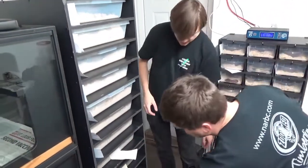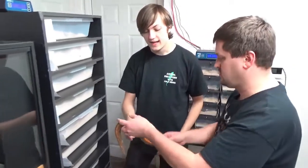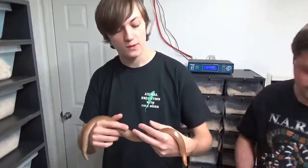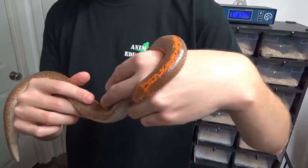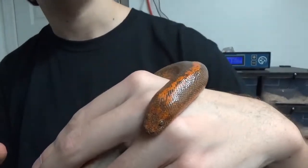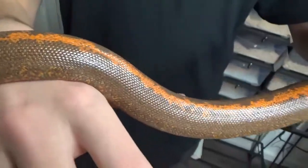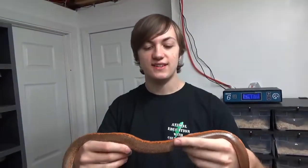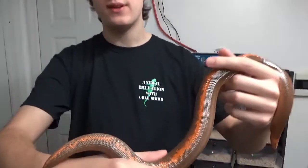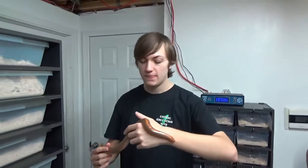Next is a striped Kenyan sand boa. This guy maintains mostly the natural colors, obviously with that orange stripe down his back. I just love the faces on these — they look so bizarre with the eyes on top and the splotching on their face. Seeing these snakes as an adult, you can definitely see the sausage analogy — it's relatively the same size the whole way across, and the tail right here looks just like the head.